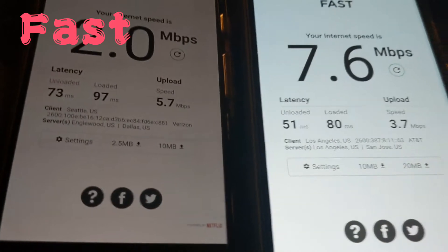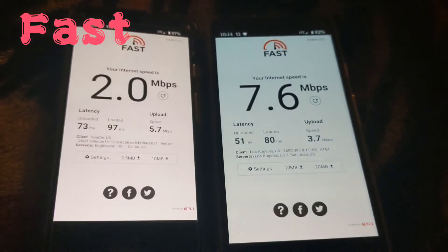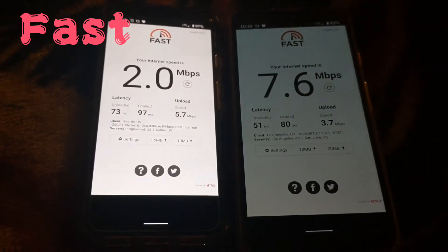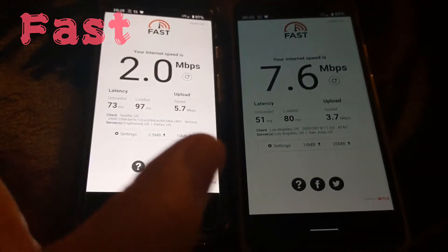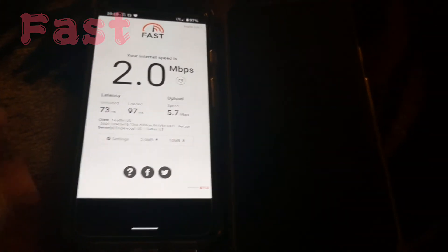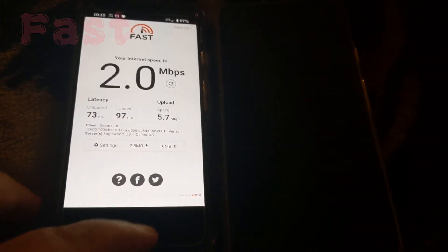That's pretty much it for this quick little speed test. Hopefully you guys enjoyed it. Let me know what you think. The apps I used: Ookla for the first speed test, Meteor for the second, and Fast — which is Netflix's speed test — for the third. Thanks for watching the video as always, love you.